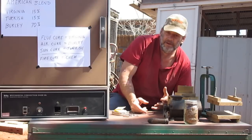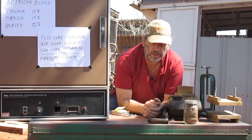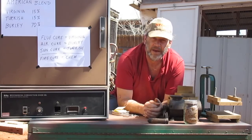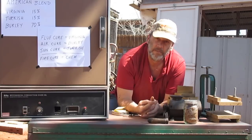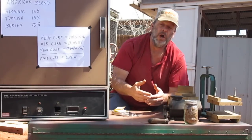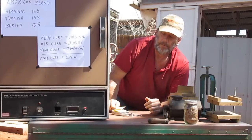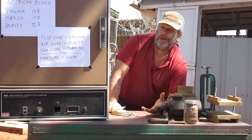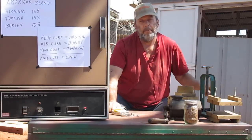The next most important thing to know is this: there are basically three types of tobacco. There's flue cure, which is Virginia tobacco. There is sun cure, which is Turkish tobacco. And there is air cure, which is Burley tobacco. There are a lot of types of tobacco, but all of them fall under one of those three headings. That's the important thing to know when choosing a tobacco — the most important part of selecting your tobacco is how are you going to cure it.